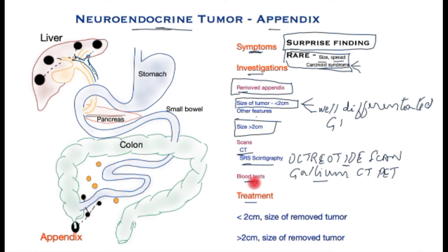Blood tests are also helpful because rarely these tumours may secrete chemicals that we need to know about. Patients may be prone to developing carcinoid syndrome. For a fuller understanding of the investigations, please see my video devoted to investigations in neuroendocrine tumours, which I shall link.